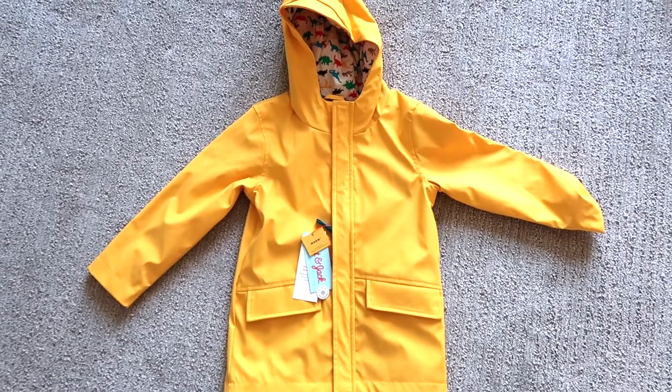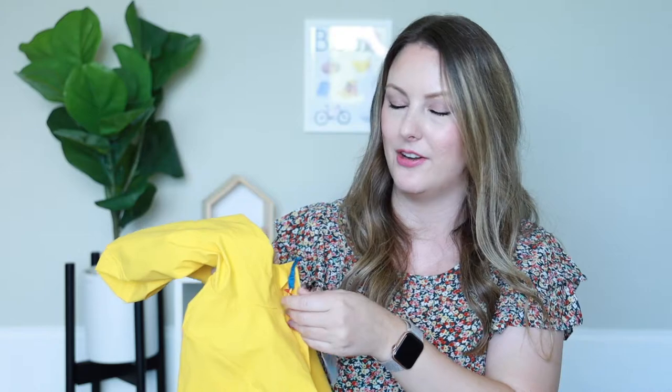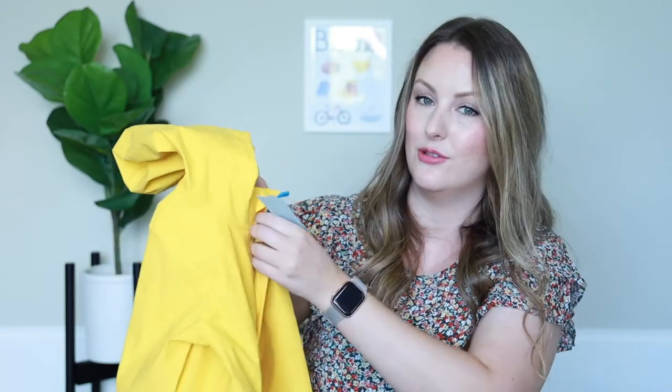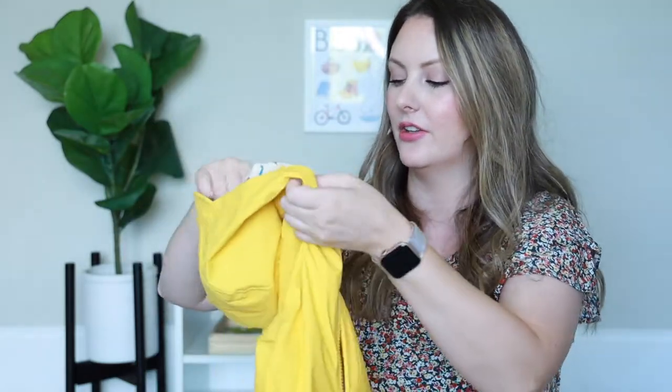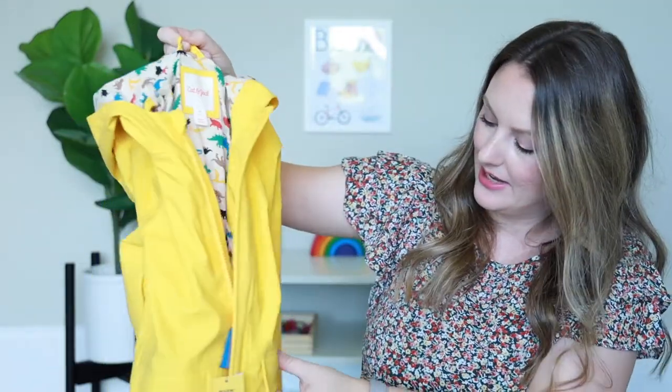To go along with the rain boots, for my three-year-old I also got him this yellow rain jacket — he actually picked this out on his own. I've been a really big fan of the Target Cat and Jack rain jackets. They used to have fleece on the inside but they aren't selling those anymore, so this is their new style. This Cat and Jack jacket has a cute dinosaur print on the inside, a little hook to hang it, and two pockets on the outside.